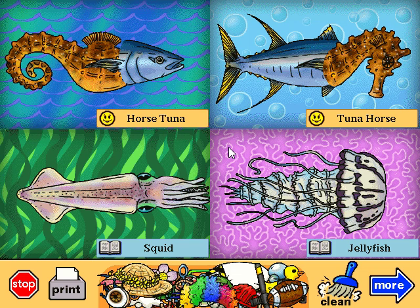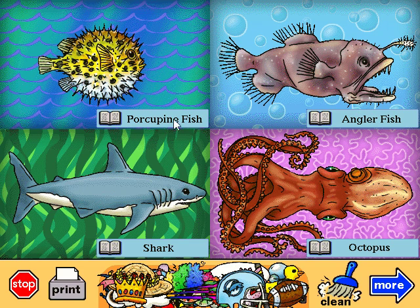Horse tuna. Maybe this fish lost her voice. Porcupine fish. When it gets scared, this fish can swallow a whole bunch of water and puff up like a balloon with spikes. Angler fish. It lives in the deep sea where it's dark all the time, but it has little night lights all over its body.